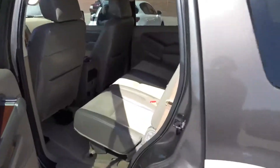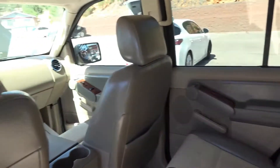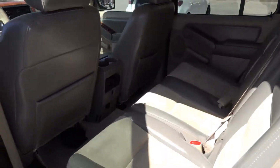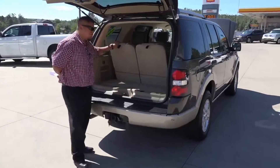Check that backseat out. We'll go look at the back — this one has third row seating, and these seats do fold down, so you have the option to fold them down if you don't want the seats up.